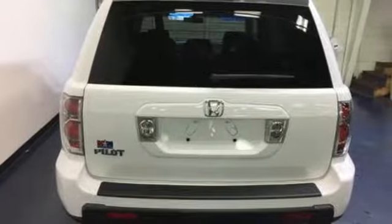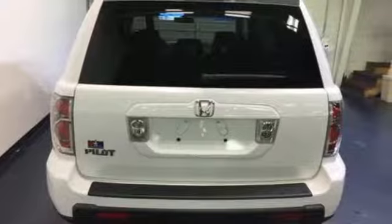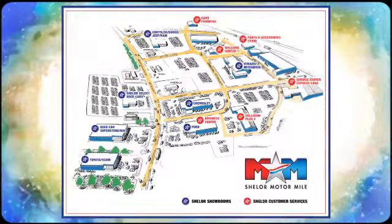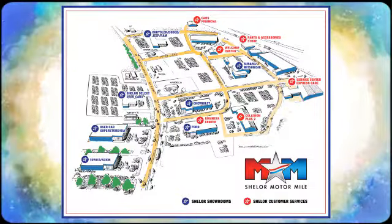Come in today and take it for a test drive. Come visit us on the Motor Mile, where you're always a name and never a number. Call, click or stop in. We're conveniently located at 200 Motor Lane in Christiansburg, Virginia.